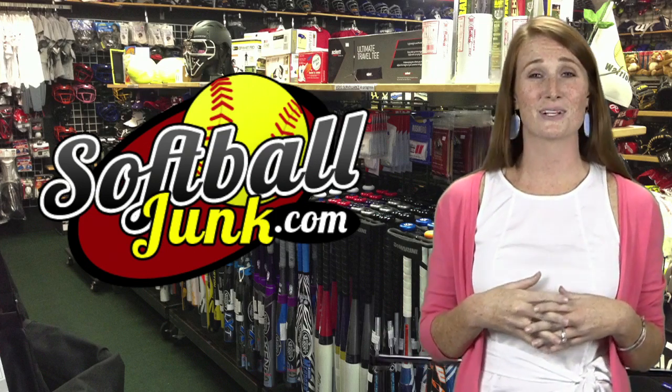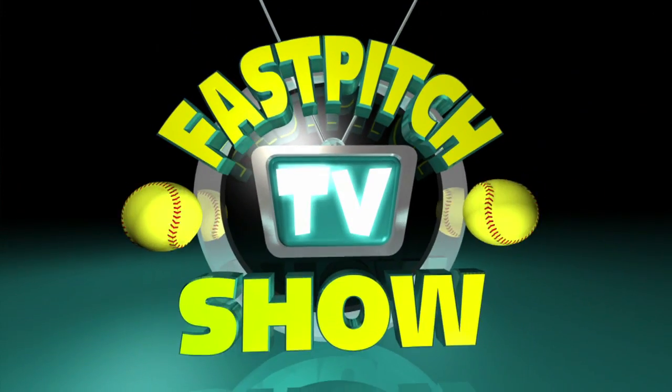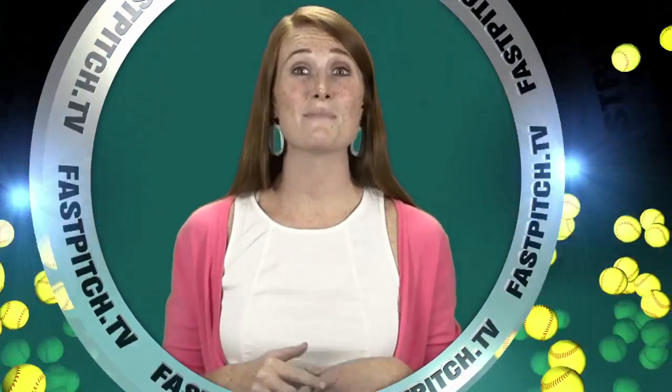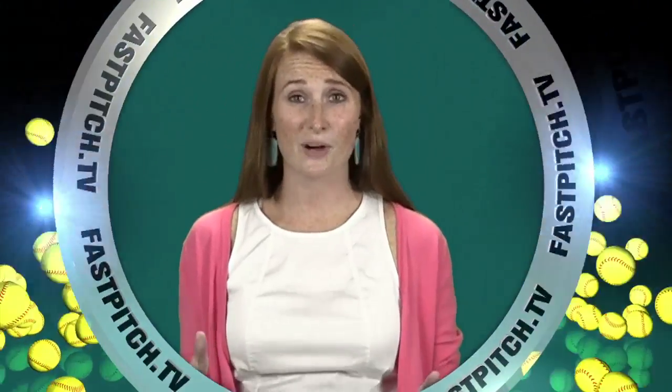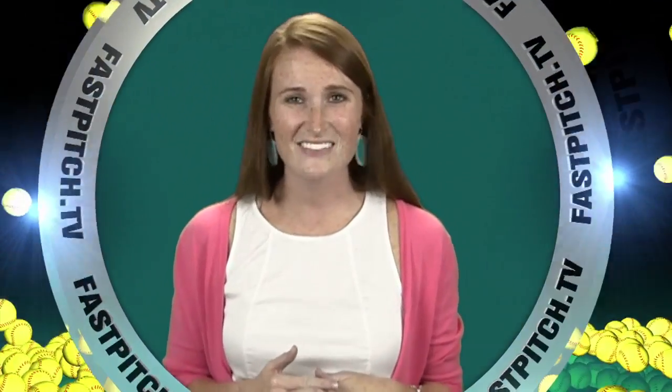FYI, that code is also good at the Arlington, Texas store. This show is a member of the Fast Pitch TV Network. See all of our shows and blogs at www.fastpitch.tv.